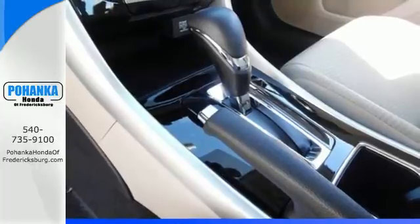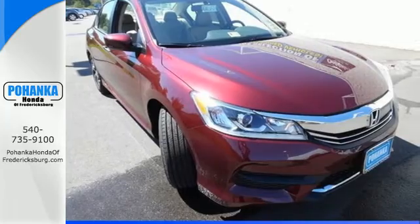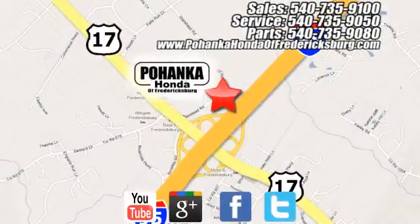Honda made no compromises with this luxurious and practical Accord. Make it yours today. Pohenka Honda of Fredericksburg is a great place to buy a car, conveniently located at 60 South Gateway Drive in Fredericksburg.